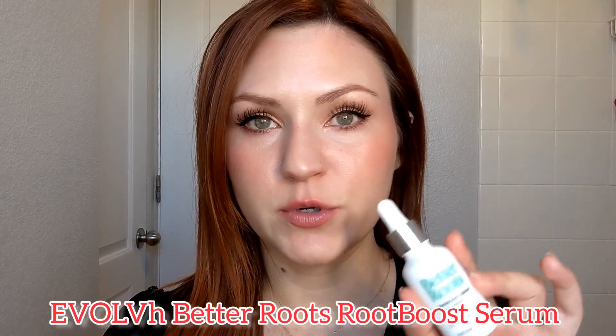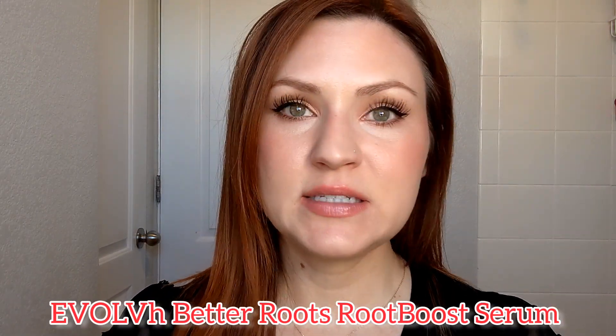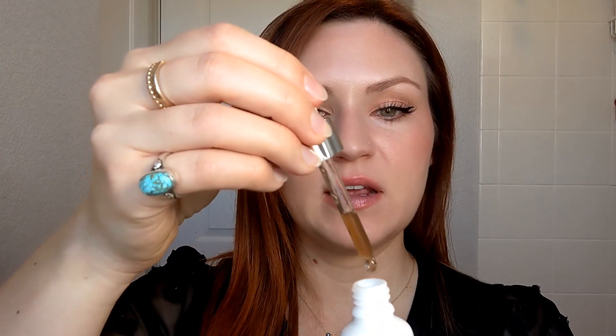This product contains 10 different botanical extracts in a base of rose hydrosol. It is very thin and liquidy — it absorbs basically on contact and is not greasy at all. What I like to do is apply it all over my scalp after getting out of the shower and massage it in really well. On days I'm not washing my hair, I'll go in with just a little bit where I'm experiencing the most hair loss.